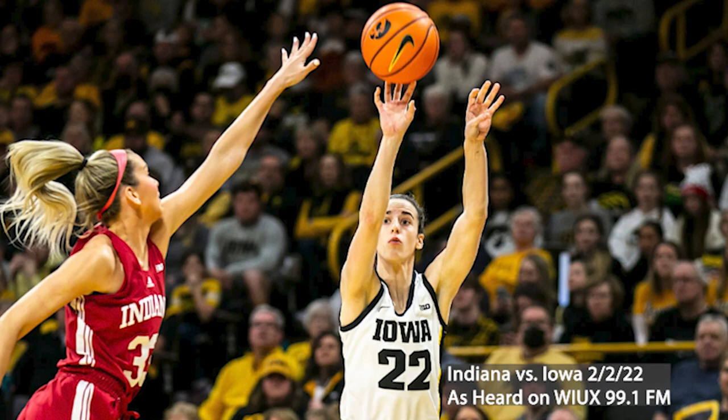Clark quickly the other way, drives in with the right, gets the bucket to fall, and one. She'll head to the stripe for another. It's impossible to put Iowa away just because of Caitlin Clark — she will not go quiet. She's so quick bringing it from the backcourt to the frontcourt, catches the defense sleeping, attacks with the right hand, and catches the Hoosiers off guard. Clark gets the free throw to fall, converts the and-one, and the Hoosiers now lead by six with just under five minutes to go. Garzon wide open in the corner — bang! Garzon hits it from downtown and the Hoosiers are back up by nine.